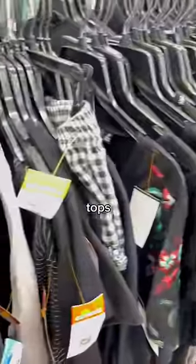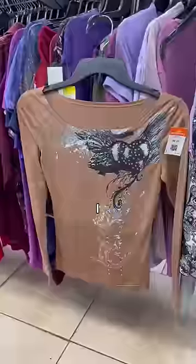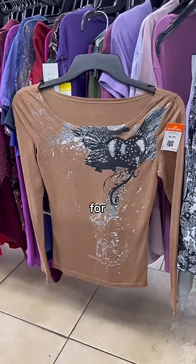The last section I looked at was tops, where I only ended up finding one thing — but it was this really cool graphic long sleeve that also featured these little rhinestone details. I knew this would be perfect in a grungy style bundle, so this one was a keeper for sure.